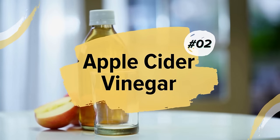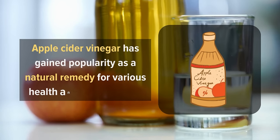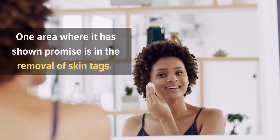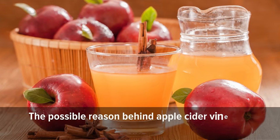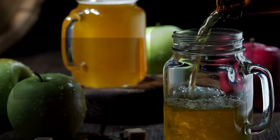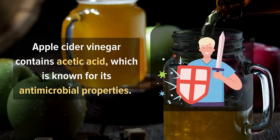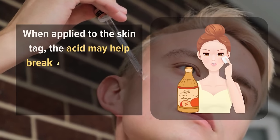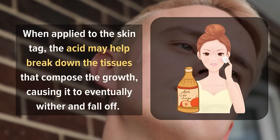2. Apple Cider Vinegar. Apple cider vinegar has gained popularity as a natural remedy for various health and beauty issues, and one area where it has shown promise is in the removal of skin tags. The possible reason behind apple cider vinegar's effectiveness lies in its acidic nature. Apple cider vinegar contains acetic acid, which is known for its antimicrobial properties. When applied to the skin tag, the acid may help break down the tissues that compose the growth, causing it to eventually wither and fall off.